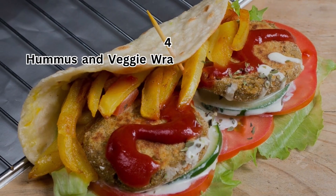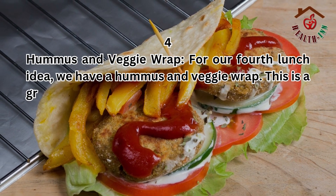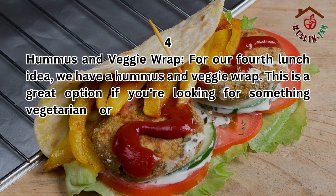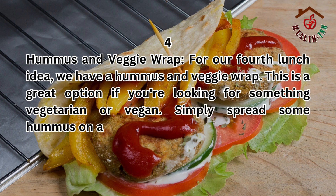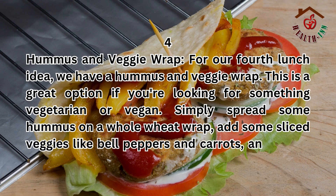4. Hummus and veggie wrap. For our fourth lunch idea, we have a hummus and veggie wrap. This is a great option if you're looking for something vegetarian or vegan. Simply spread some hummus on a whole wheat wrap, add some sliced veggies like bell peppers and carrots, and you're good to go.